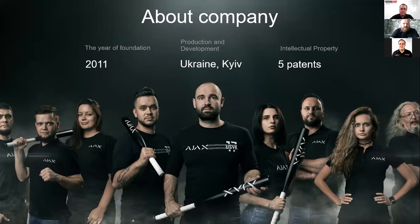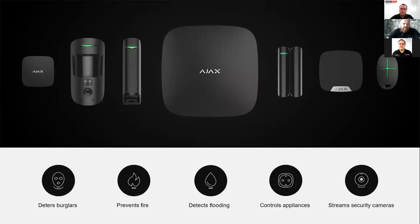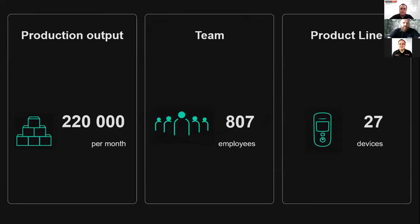We currently have five patents on unique features of our systems. We manufacture all of our own intruder products, fire prevention, flood prevention, home automation, and power management. We have third-party integration through to leading CCTV manufacturers such as Hikvision, Dahua, and Uniview. We currently produce 220,000 products per month with a team of over 807 people, around 700 based out of our main office and factory in Kiev and about 100 sales reps worldwide. We currently have 27 devices in our product range.